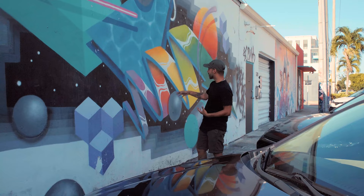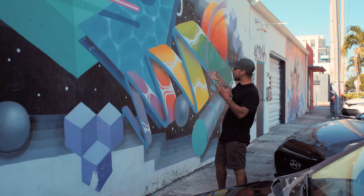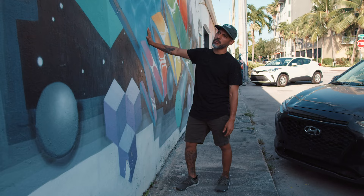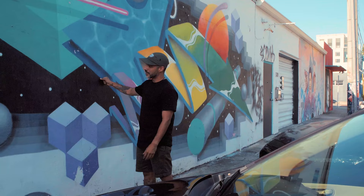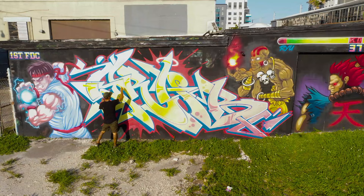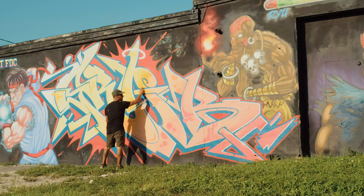I call it graffiti futurism because I like to incorporate a lot of my graffiti colors and techniques into my artwork. Here you can see the main focus is this giant arrow — in graffiti, the arrow is one of the most iconic things; they started adding arrows to letters which made it more dynamic. This one's kind of wavy, and I call it a hyperwave. This is my first hyperwave mural, and it kind of started everything. These pieces also say 'GRAB' — here you can see the G, the R, the A, and the B.